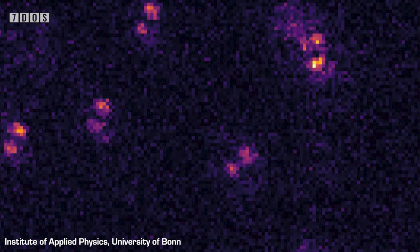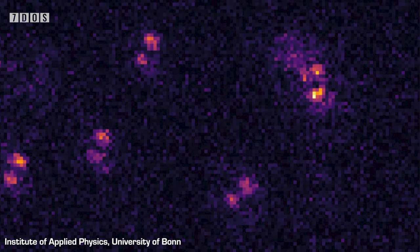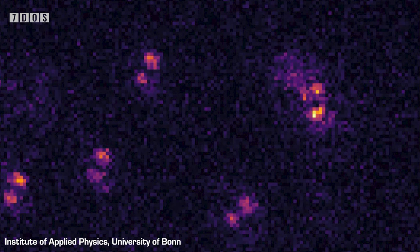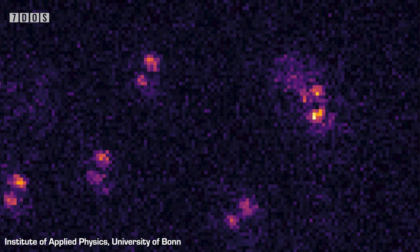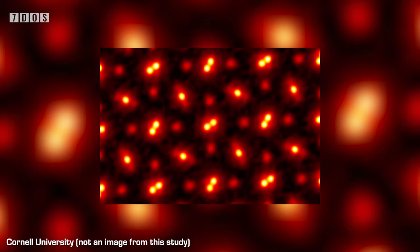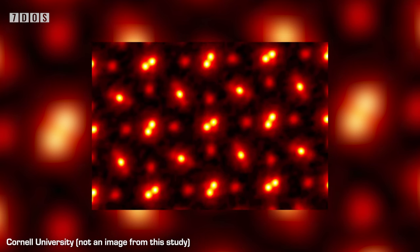Atoms viewed under a quantum gas microscope are eventually encouraged to emit light, and these scientists have found a way to deform the wavefront dependent on how distant the atom is from the camera viewing it, meaning that through observing this deformation, we can work out the distance between these atoms on this elusive third axis. This is a very important step in atom observation and quantum technology.